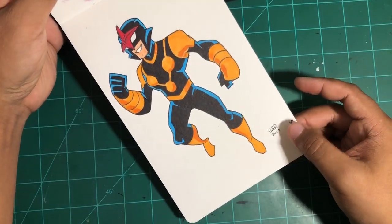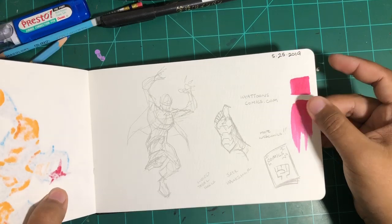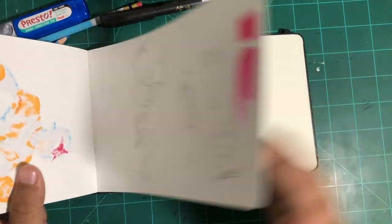And then more Patreon requests, and then just kind of random notes and scribbles. And that's pretty much it for this sketchbook.